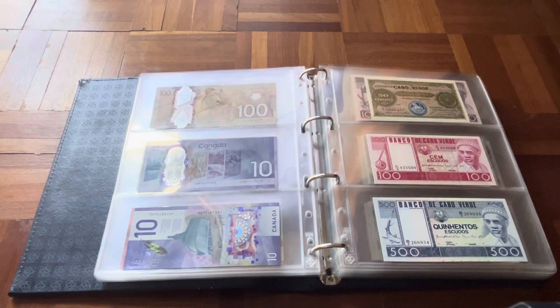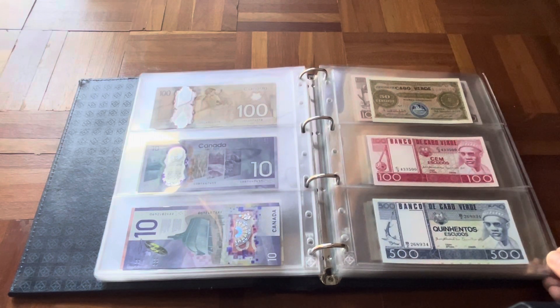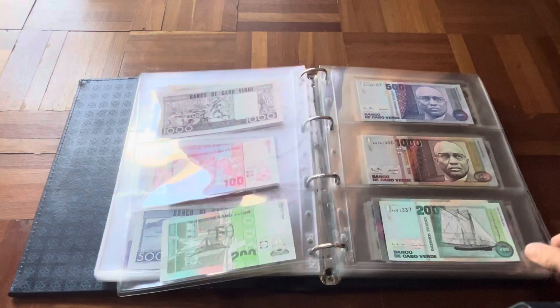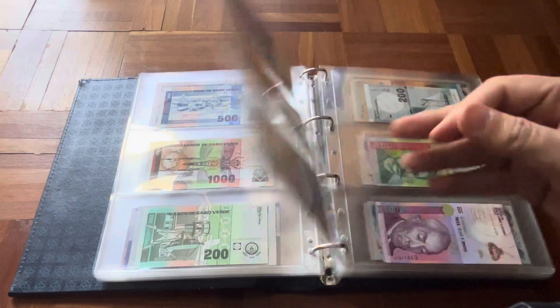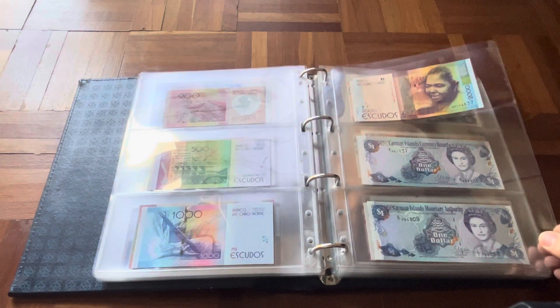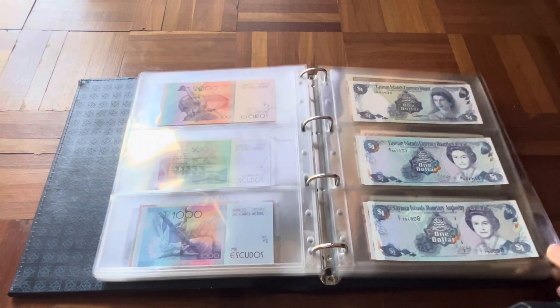Then we go into another Portuguese colony. Unfortunately the banknotes are not as nice as in Angola, but still, especially the newer ones, I think I've completed it. The older ones are quite different — they're also very repetitive, the Portuguese ones, or the ones issued under Portugal.